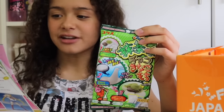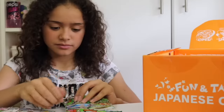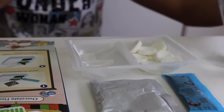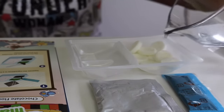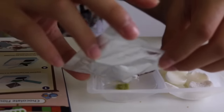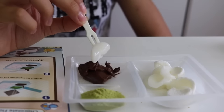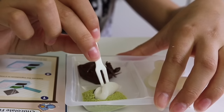Now onto this chocolate and green tea flavoured mochi — all I need to do is add a bit of water. Put a small amount of water onto the mochi, separate the ingredients, then dip the mochi into the chocolate and the green tea, and enjoy.